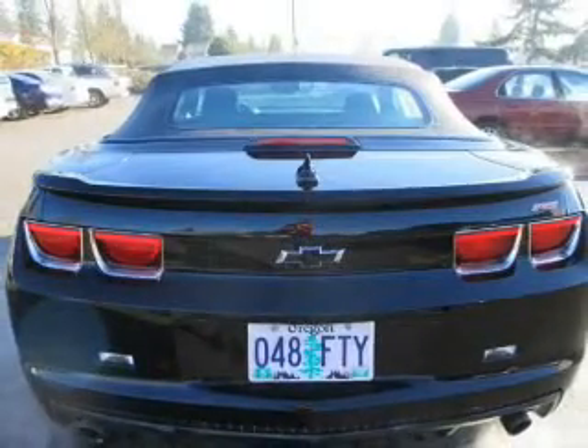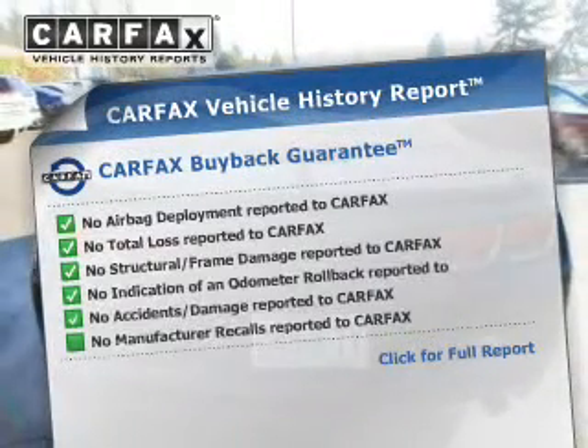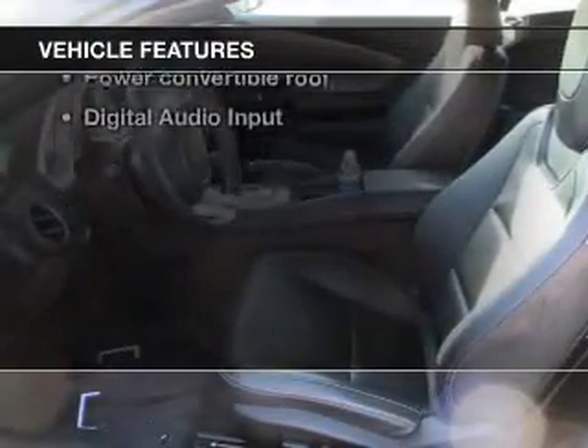Let the outside in with a power convertible roof. This automobile comes with a Carfax report, which reduces your buying risk by providing the vehicle's history before you purchase. With these notable features, you won't want to miss out on the opportunity to own this amazing ride.